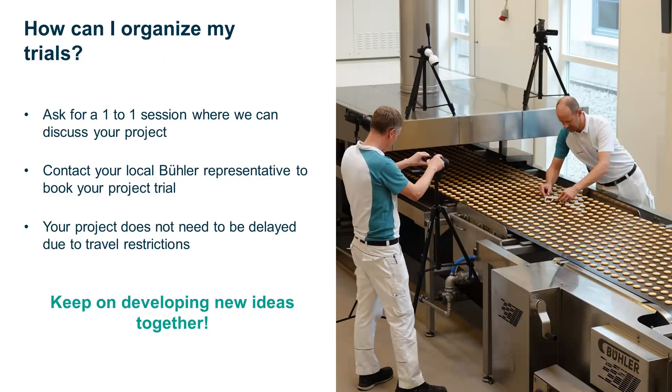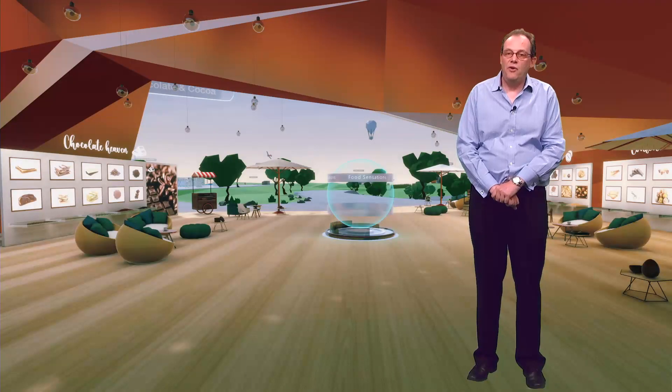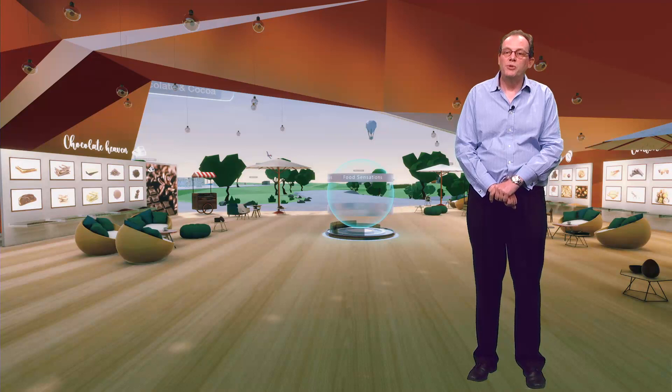We are ready and waiting to help. Discuss your project and see how we can help — please ask for a private session or contact your local Beulah representative. We can arrange trials, demonstrations and joint development projects with a relevant innovation centre to keep your project moving so you can achieve your objectives. Thank you very much for your attention. We hope to see you in one of our innovation centres very soon.